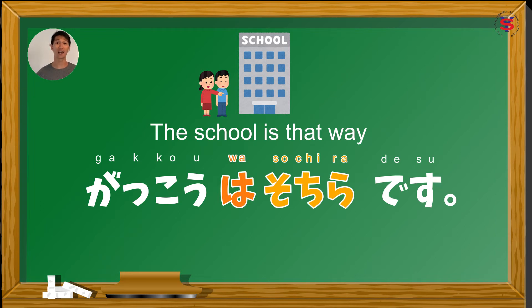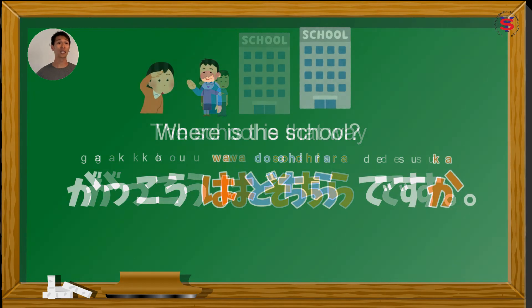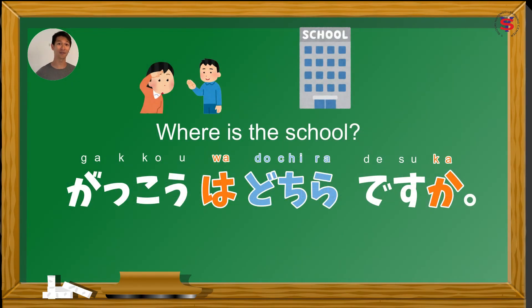Pag magtatanong naman tayo, since ang topic natin is direction, we use dochira. May three ways tayo kung paano gamitin ang dochira. Dochira is the more polite form of asking where or to ask which direction. First, we can also use dochira instead of doko to ask 'where' questions in a more polite form: Gakkou wa dochira desu ka? — Where is the school? The second, dochira, like doko, can also be used to ask the name of the organization or place, but in a more polite manner.